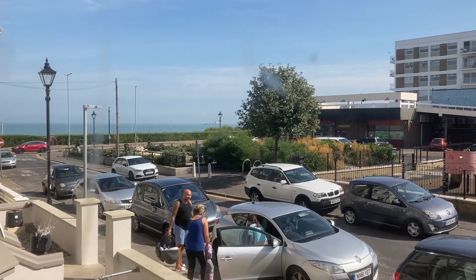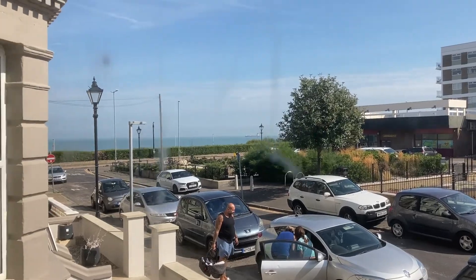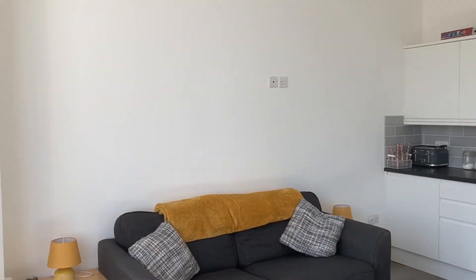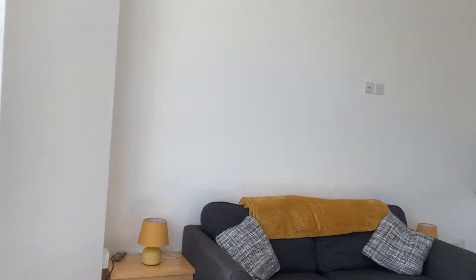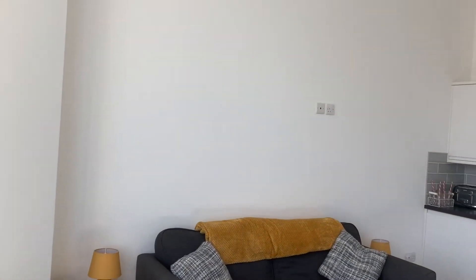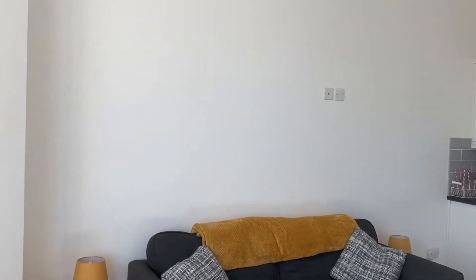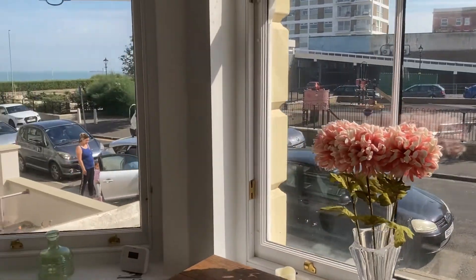The flat itself has been completely refurbished from top to bottom, and that includes plastering, walls, electrics, and the boiler. We're in the lounge area and kitchen — it's a nice open plan room. The size of this particular room is 17'7" by 16'4" into the bay window.